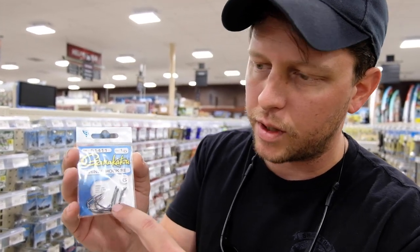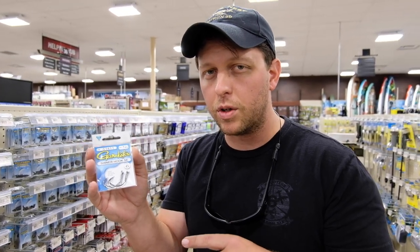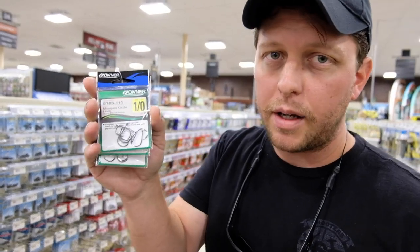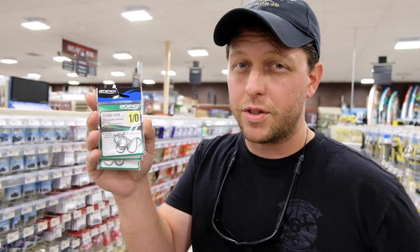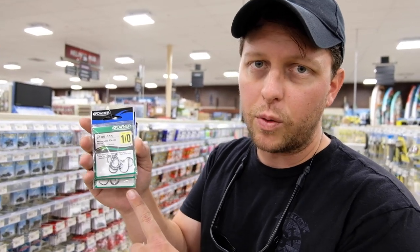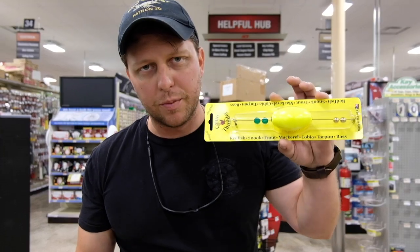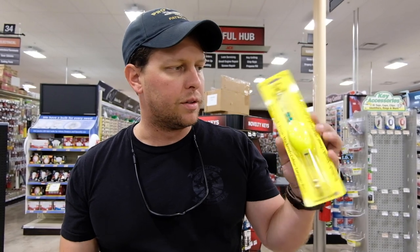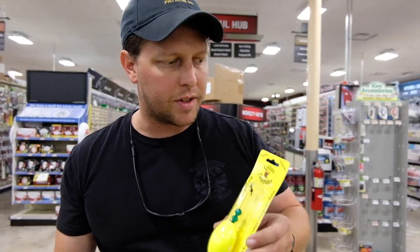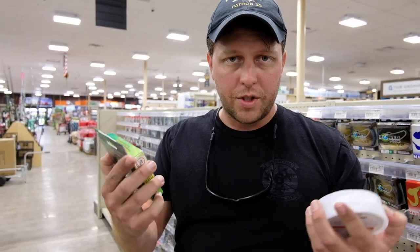The important thing is this crescent shape. Your fisherman is going to use these under popping corks and Carolina rigs. My other recommendation for hooks — these are one-aught mosquito hooks by Owner. If your fisherman is a surf fisherman, these are what they'll use for pompano and whiting. Next up for tackle — popping corks. Every fisherman uses these if they're fishing for trout, flounder, or redfish inshore. Can't have too many of these things, they fit inside a stocking. This is a Cajun Thunder — pretty good.